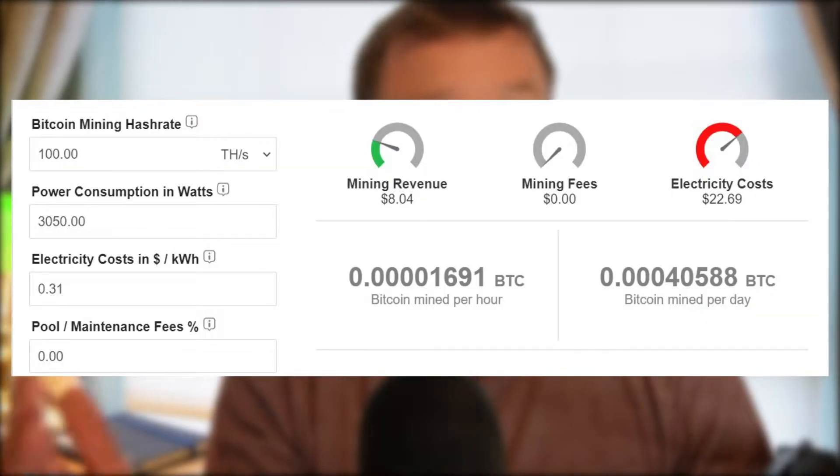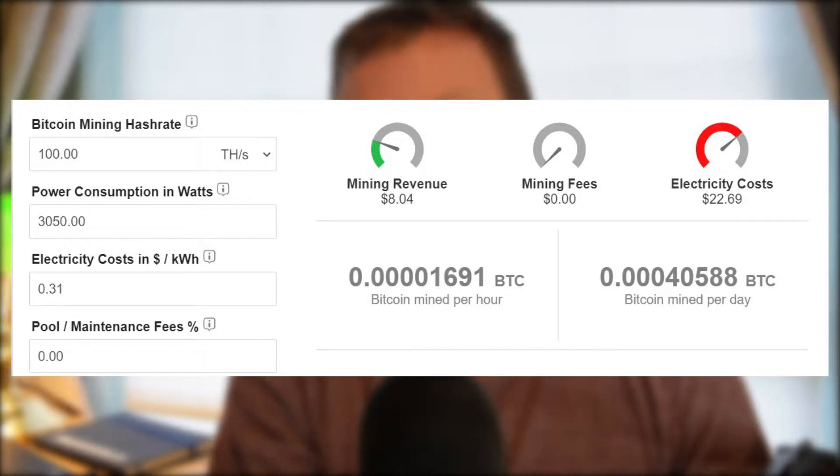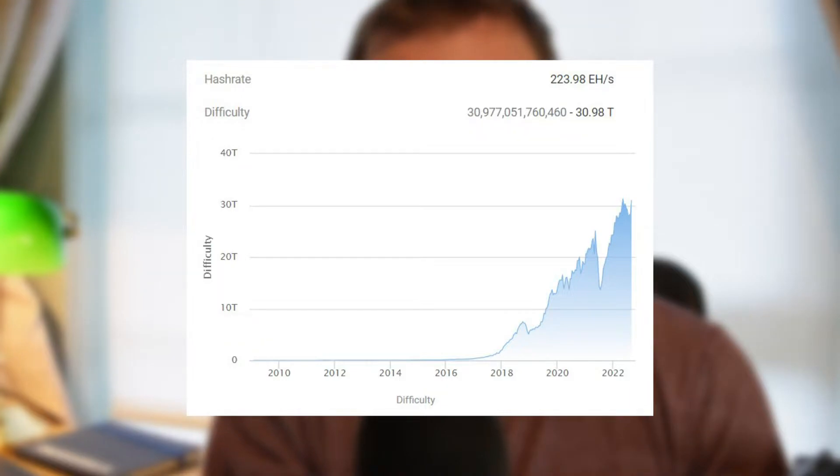So based on the specifications of this ASIC, if I run this machine for 24 hours it is going to produce 0.000405888 Bitcoin in a single day. This is at the current rate of Bitcoin mining difficulty, which is 30.98 trillion — pretty much at its all-time high.